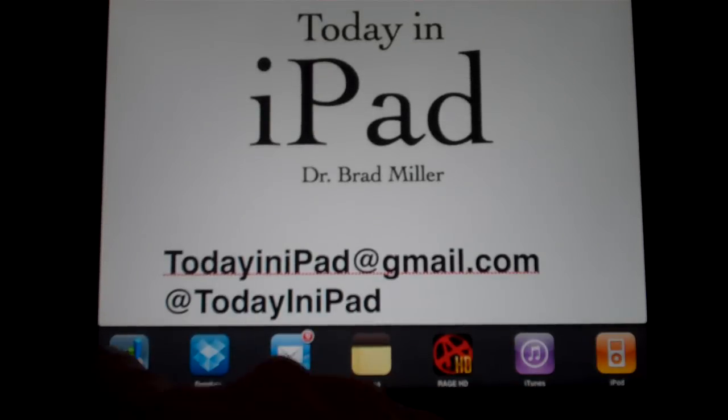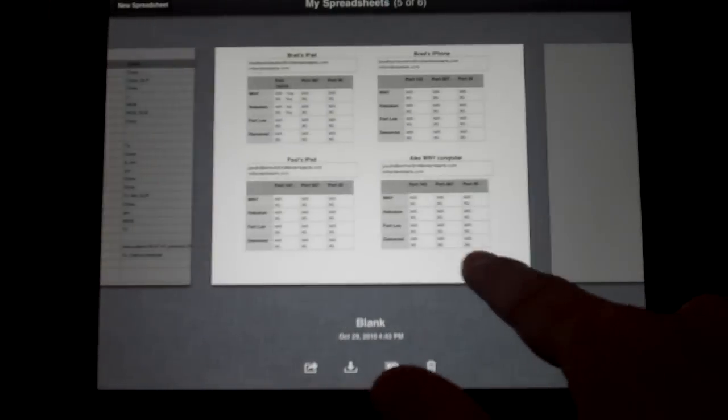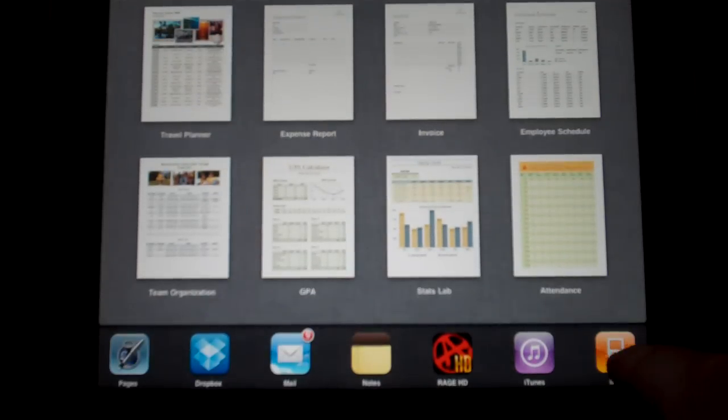And as you can also see, we got Numbers open — boom, right back into Numbers. All my spreadsheets and everything. Not much else to it, but multitasking alone makes it a great update.